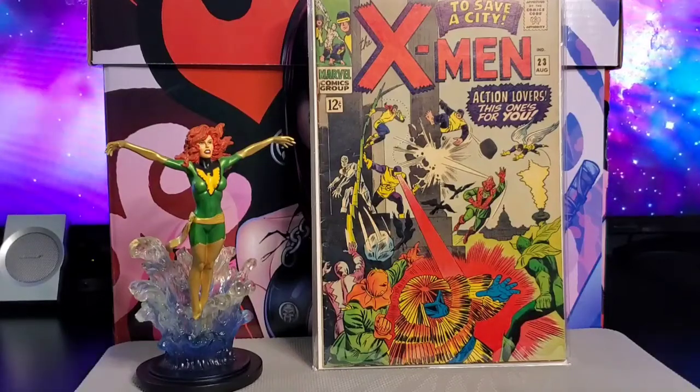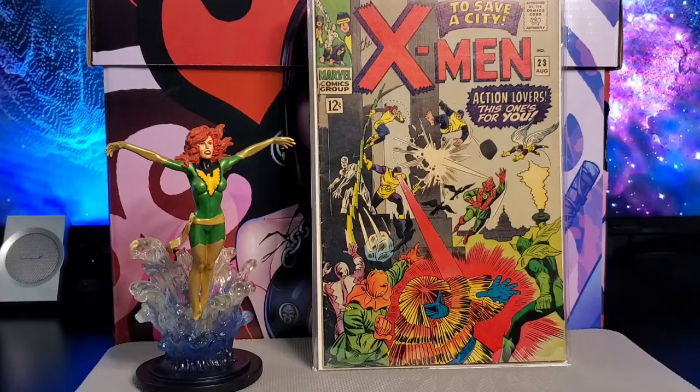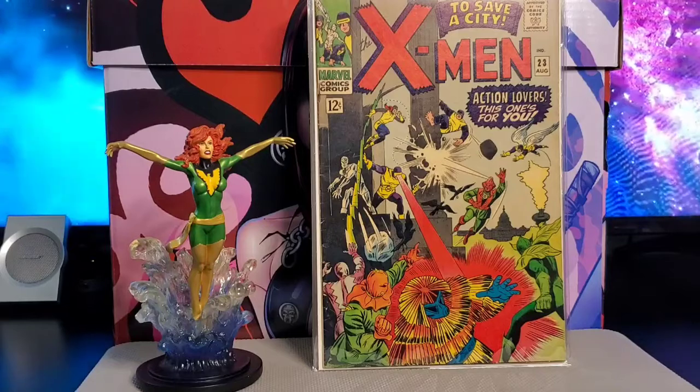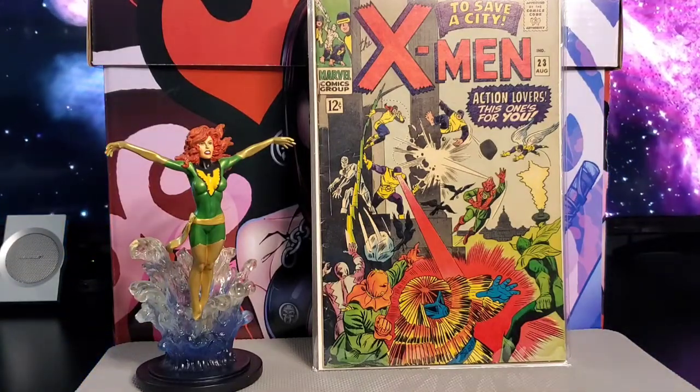Next up is X-Men issue #23. This one has Count Nefaria, Unicorn, Porcupine, Plantman, and Scarecrow appearances. Art is by Werner Roth and Dick Ayers.